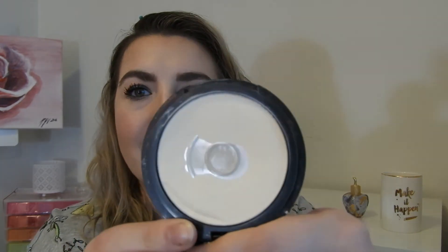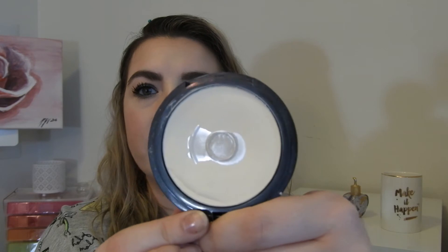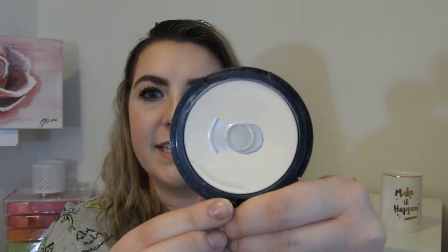These last two products I actually just naturally hit pan on. The first is the NYX HD Finishing Powder — this is the banana powder, and that is my pan. I have kind of backed off from using this a bit, but I would definitely love to see the pan expand in 2019.